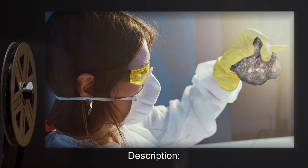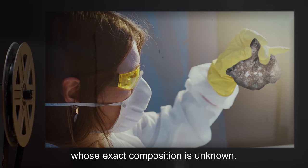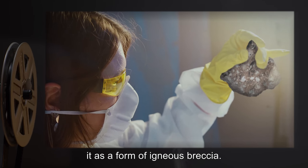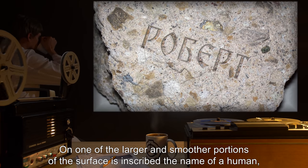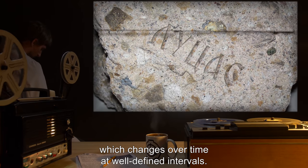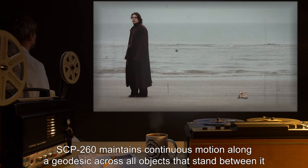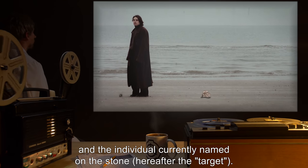Description: SCP-260 appears to be a small clastic rock whose exact composition is unknown. It possesses phenocryst-like formations that identify it as a form of igneous breccia. On one of the larger and smoother portions of the surface is inscribed the name of a human, transliterated into Cyrillic, which changes over time at well-defined intervals. SCP-260 maintains continuous motion along a geodesic across all objects that stand between it and the individual currently named on the stone — hereafter, the target.